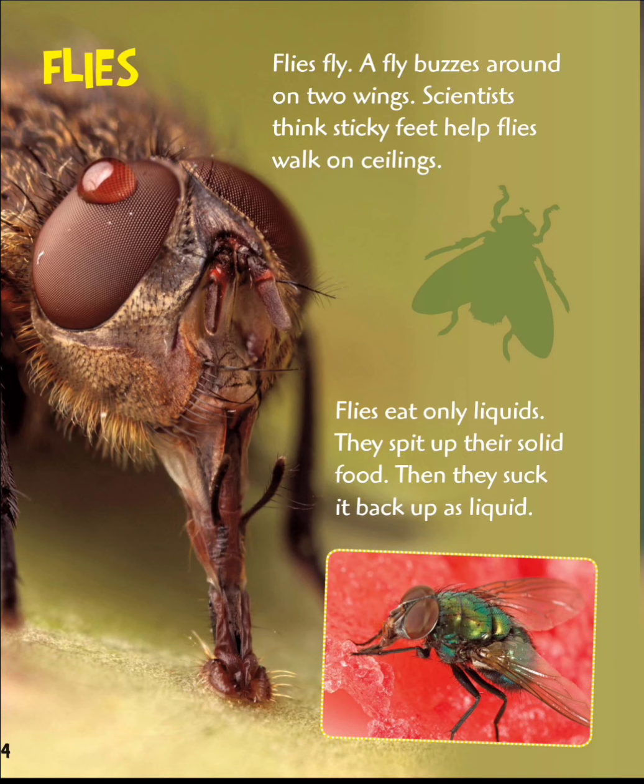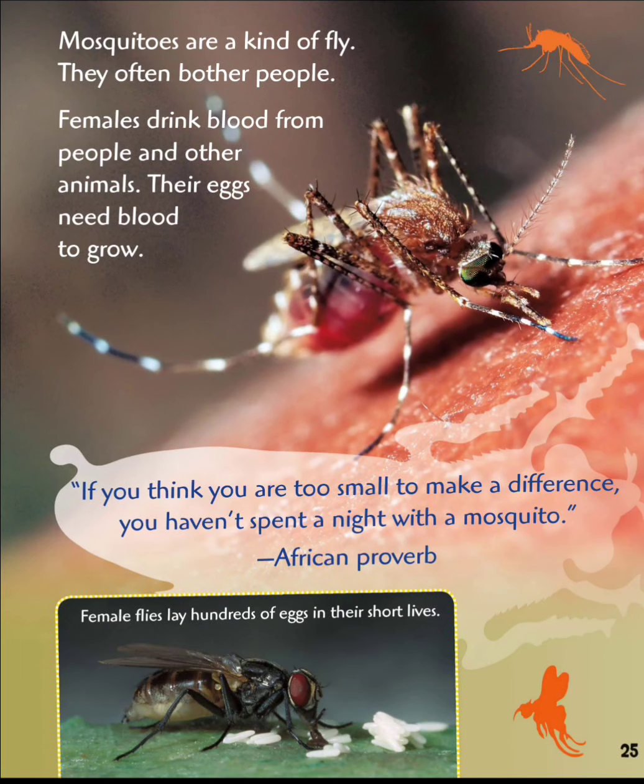Flies fly. A fly buzzes around on two wings. Scientists think sticky feet help flies walk on ceilings. Flies eat only liquids — they spit up their solid food, then suck it back down as a liquid. Mosquitoes are a kind of fly that often bother people. Females drink blood from people and other animals; their eggs need blood to grow. Female flies lay hundreds of eggs in their short lives.